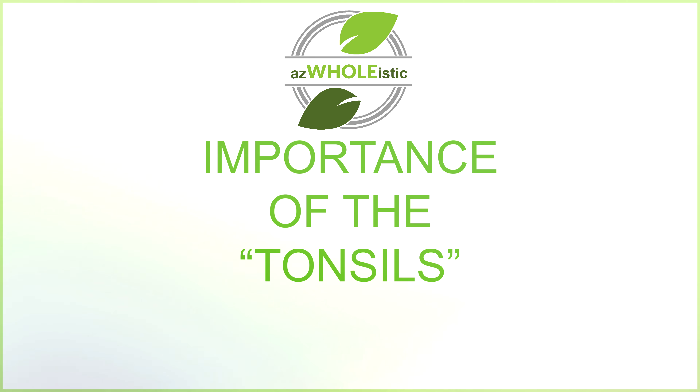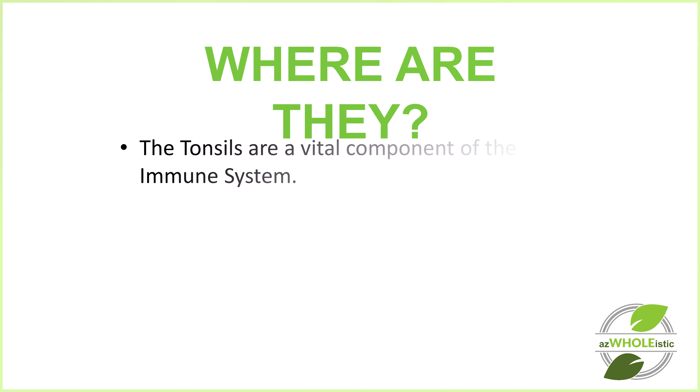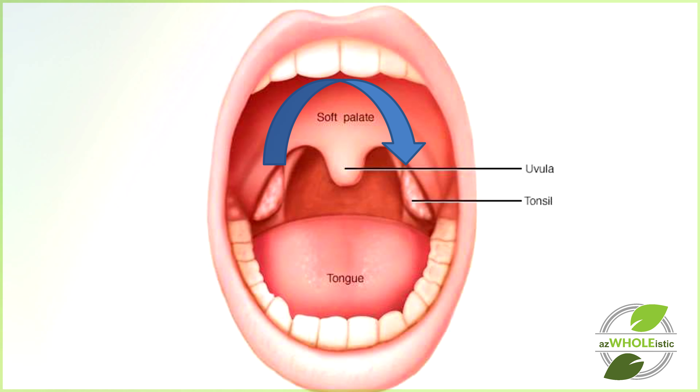Welcome back everyone to AZ Self-Healing. Today we're going to be talking about the importance of the tonsils. The tonsils are a vital component of the immune system. They are responsible for detecting microbes that enter the body through the nose and the mouth. The tonsils are in the shape of a ring and run around the entire throat area.